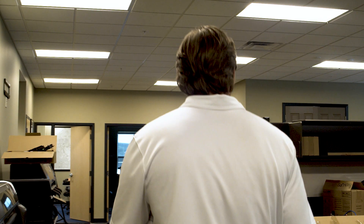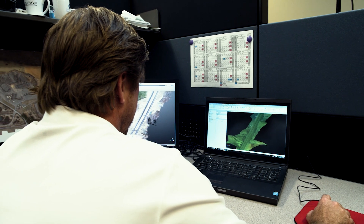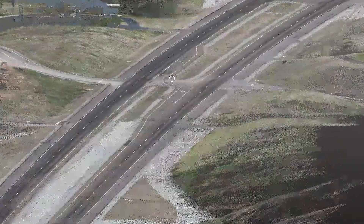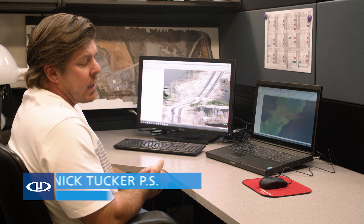He's got everything he needs to start the image processing or creating contours and surfaces. What we're looking at here is a 3D colorized point cloud. For the scope of the project, we were tasked with surveying a seven mile corridor with LIDAR and with imagery. What the client wanted was high-resolution surface models.